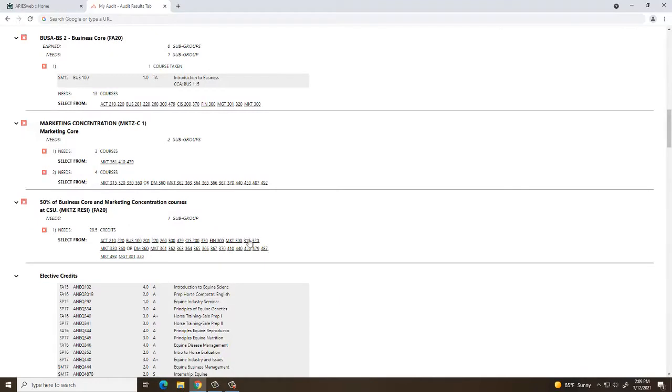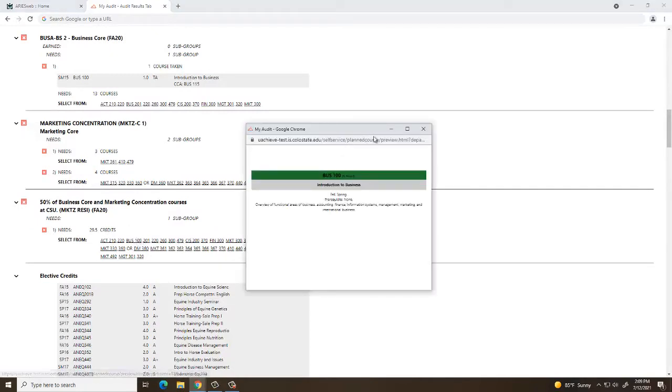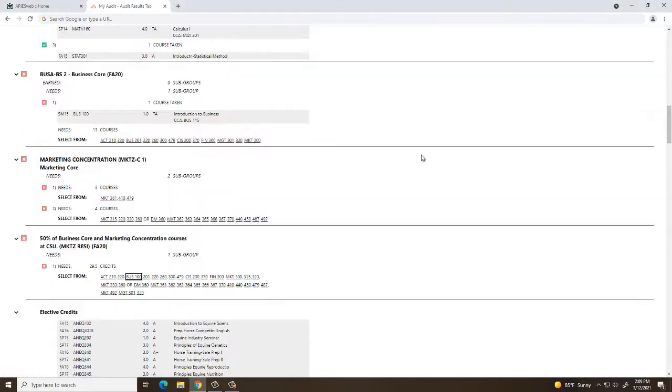You can access the degree progress audit through RAM web under the Academic Planning and Progress heading. We suggest you review your audit throughout the term to ensure you stay on track to your path to graduation.